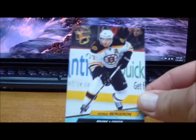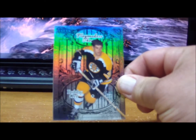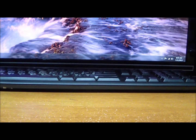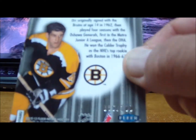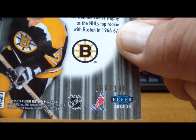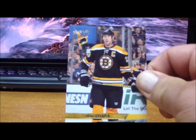To the Boston Bruins: Patrice Bergeron, Tyler Seguin, Tyler Seguin Metal Universe, Patrice Bergeron again, and a Playmakers of Bobby Orr — very nice — numbered 86 of 100.